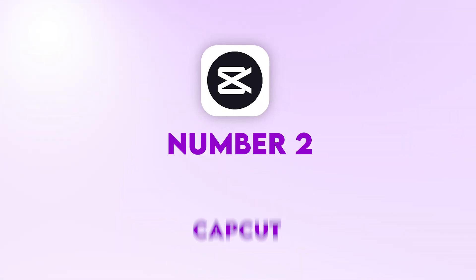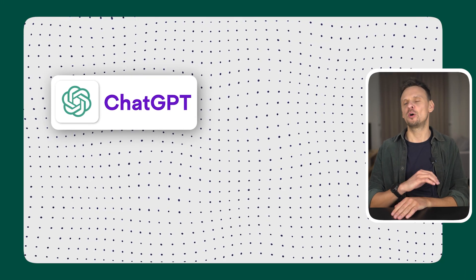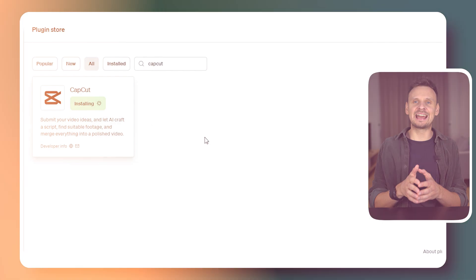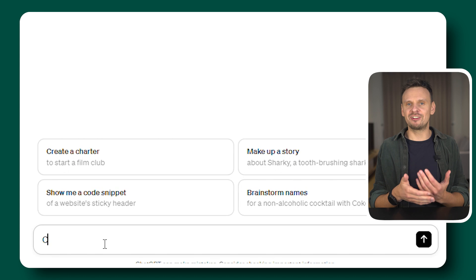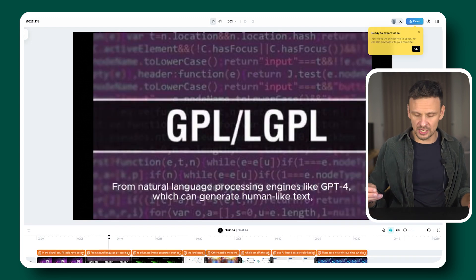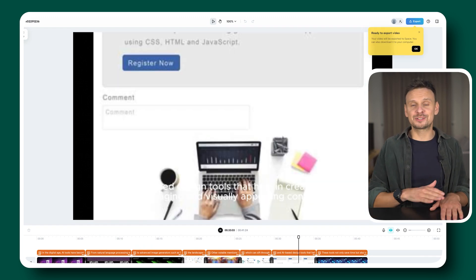Number 2: CapCut. You might have already heard of CapCut for video editing, but did you know you can now combine ChatGPT with CapCut and create your own video with captions in just seconds? First, install the plugin. Then in ChatGPT, write a prompt where you describe the video you want to create — for example, 'Create a video about the best AI tools.' It will create a video for you, you make all the desired changes and tweaks, and in the end all you have to do is download it.